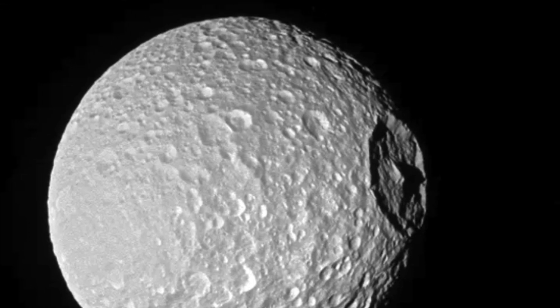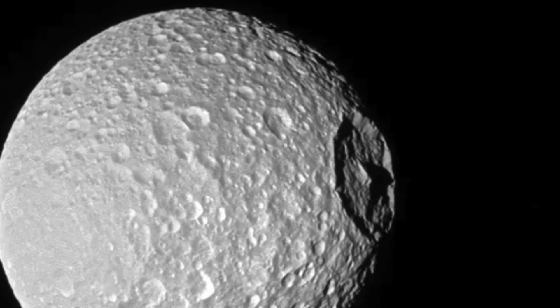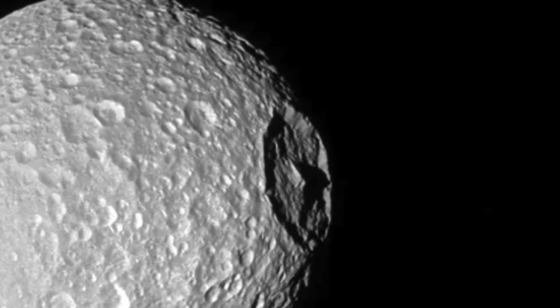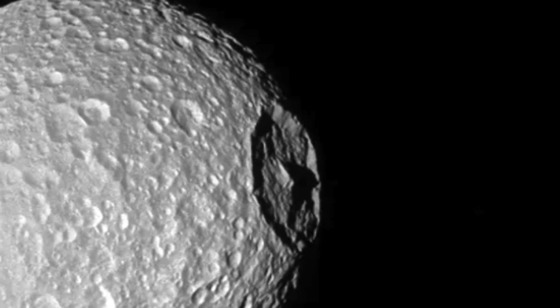Isn't it fascinating how nature has its way of throwing us these fun little curveballs? You've got this moon just doing its thing, orbiting Saturn, and bam! It's got this massive crater that makes it look like it's got its own super laser. It's like the universe having a bit of a laugh.